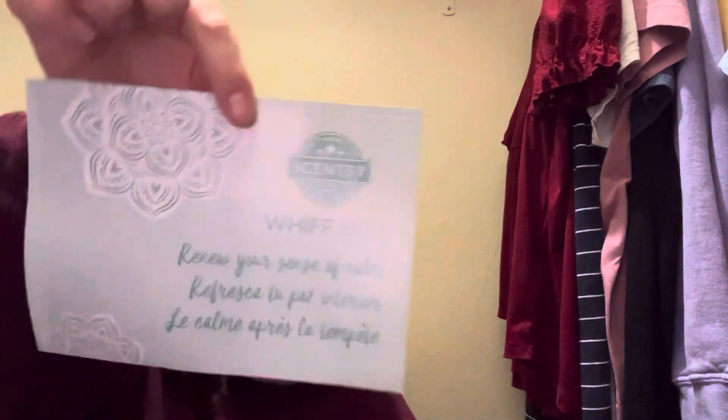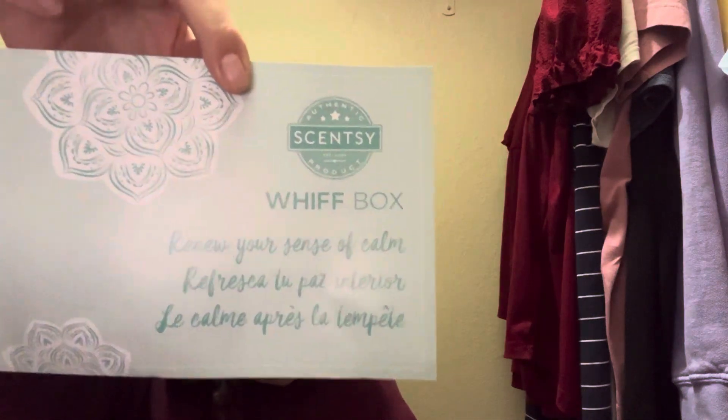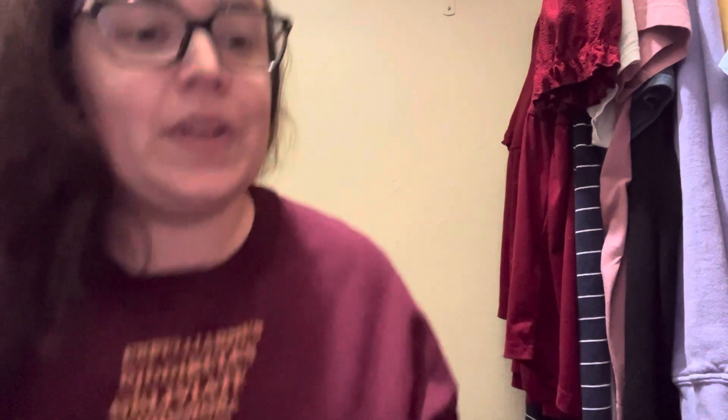First things first, we have this Whiff Box — "Renew Your Sense of Calm" — with a cute little flyer. They always have a cute little flyer in here. So, new year, new you — but really it's the old you, just in a new year. All right, here we go.